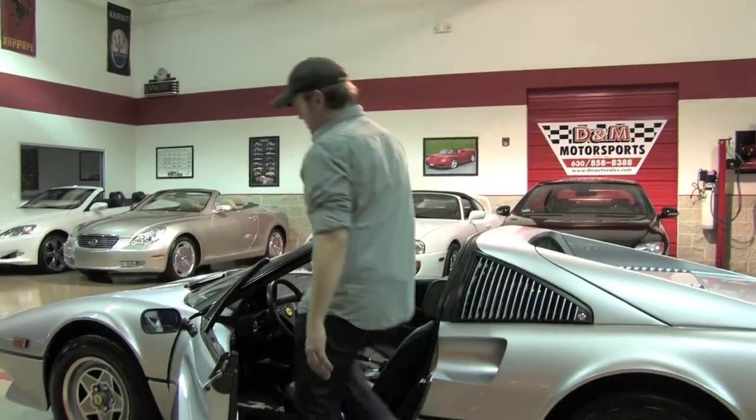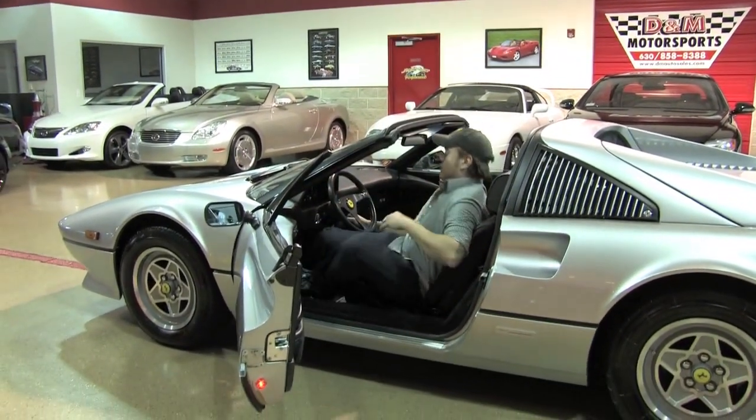Just jump in and fire it up — this will give you an indication of how well cared for this car really has been with 10,000 miles on it.